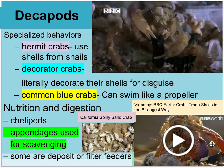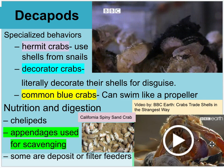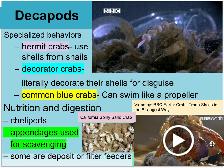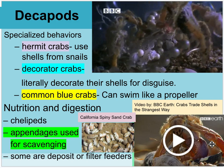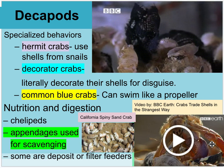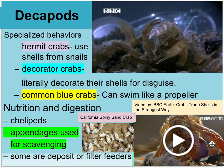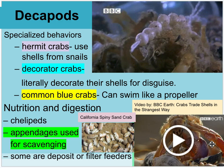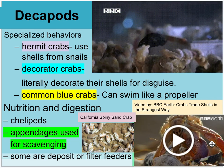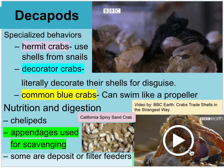Some hermit crabs just grab the next size up shell and jump in. But another strategy: some hermit crabs congregate and line up by size — from tallest to smallest. When the biggest one is near a shell it wants, it moves in, and everyone down the line shifts into the next shell up. You can see this in the video.